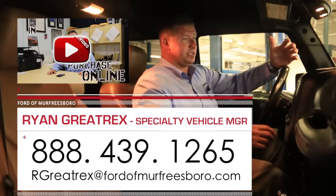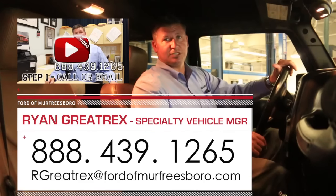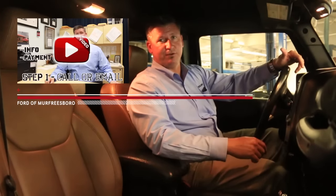21,168 miles on this Jeep. If this is something you're looking for, give me a call at 888-439-1265 — we're at Ford of Murfreesboro. I appreciate you taking the time to view this awesome 2013 Jeep Moab Edition. Thanks for viewing.